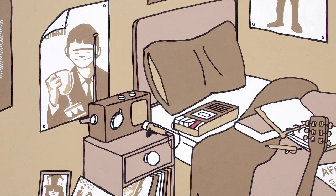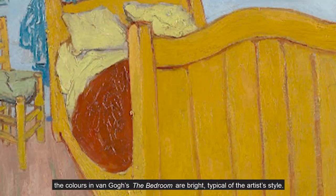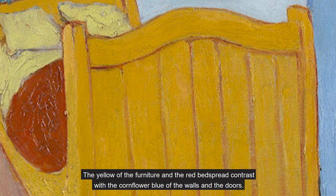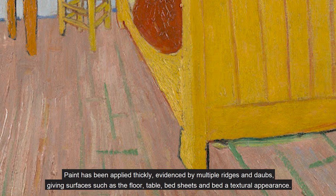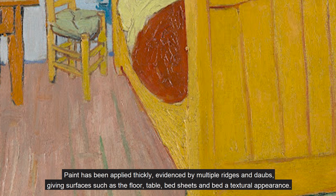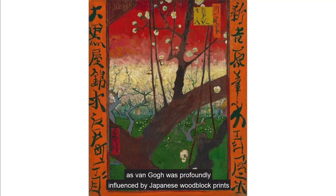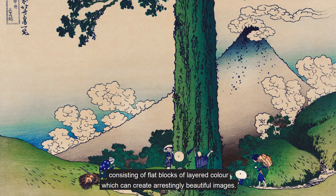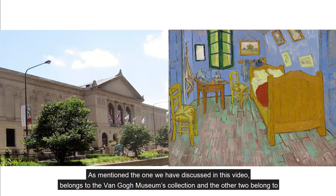Although Pete chose muted tones for his work, bar the bright red record button on the cassette, the colours in Van Gogh's 'The Bedroom' are bright, typical of the artist's style. The yellow of the furniture and the red bedspread contrast with the cornflower blue of the walls and the doors. However, research has shown that the strong contrast is due to the ageing pigment changing colour from the original violet. Paint has been applied thickly, evidenced by multiple ridges and orbs, giving surfaces such as the floor, table, bed sheets and bed a textural appearance. The absence of shadows gives this painting an odd quality — objects seem to almost float whilst the image appears flat. This did not occur by chance, as Van Gogh was profoundly influenced by Japanese woodblock prints, consisting of flat blocks of layered colour which can create arrestingly beautiful images. It is interesting to note that Gogh painted three versions of this painting. The one discussed in this video belongs to the Van Gogh Museum's collection, and the other two belong to the Art Institute of Chicago and Paris' Musée d'Orsay.